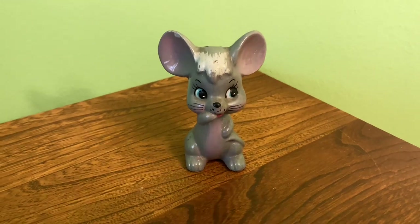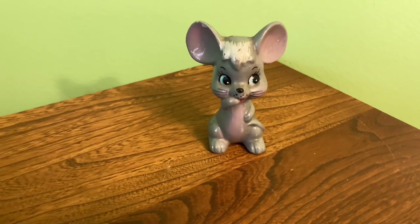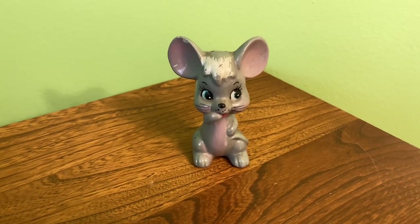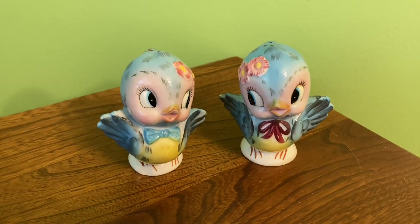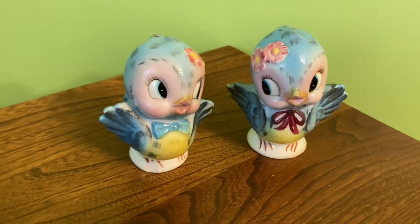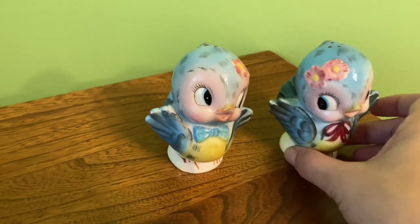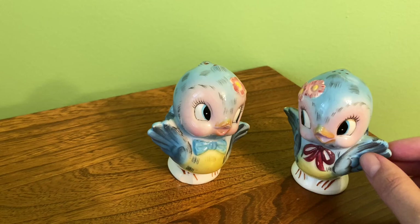Then we've got this little mouse from Enesco - his mate is actually a wedge of cheese but this was the only one there at the time, so I'm still looking for his mate. And we've got the Lefton bluebird. I am so happy I found these - I found them out in the wild for four dollars. I couldn't believe it; I was shaking when I found them because it was so unexpected. They're definitely one of my favorites.